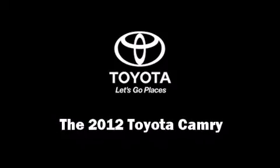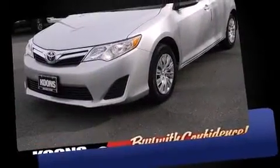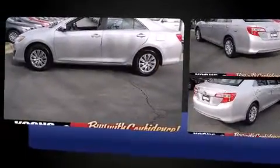Here's a great deal on a 2012 Toyota Camry. This four-door, five-passenger sedan still has fewer than 30,000 miles. It features a front-wheel drive platform, an automatic transmission, and a 2.5-liter four-cylinder engine.